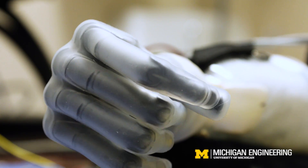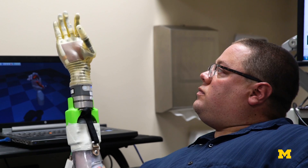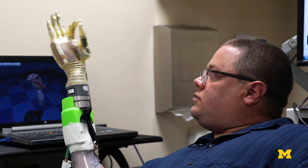Advanced prosthetic hands on the market can do lots of things. These are beautiful prosthetics with incredible capabilities, but we've had no way to control them. To get that kind of control, you really have to go to the nerves.